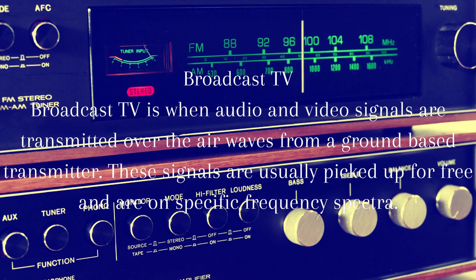Broadcast TV is when audio and video signals are transmitted over the airwaves from a ground-based transmitter. These signals are usually picked up for free and are on specific frequency spectra.